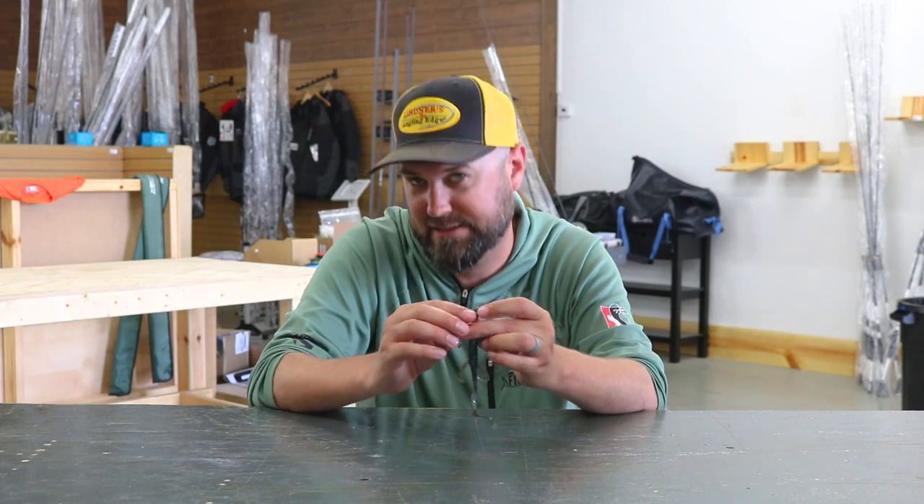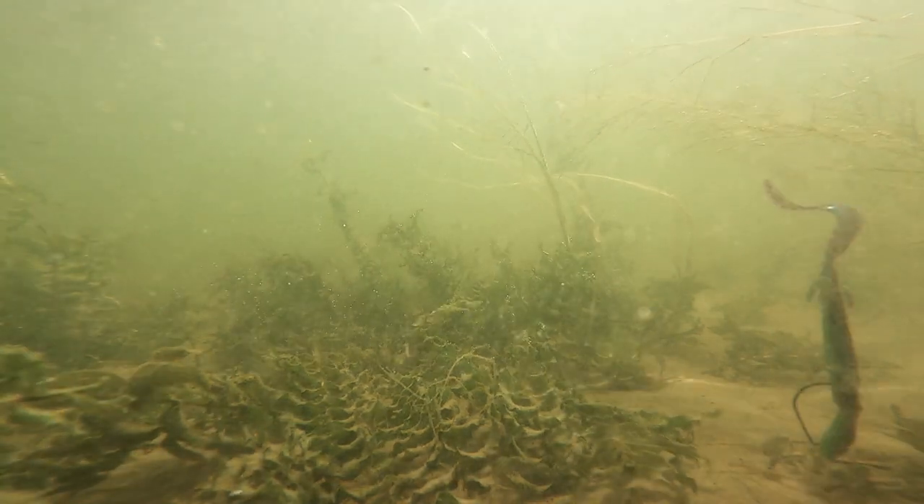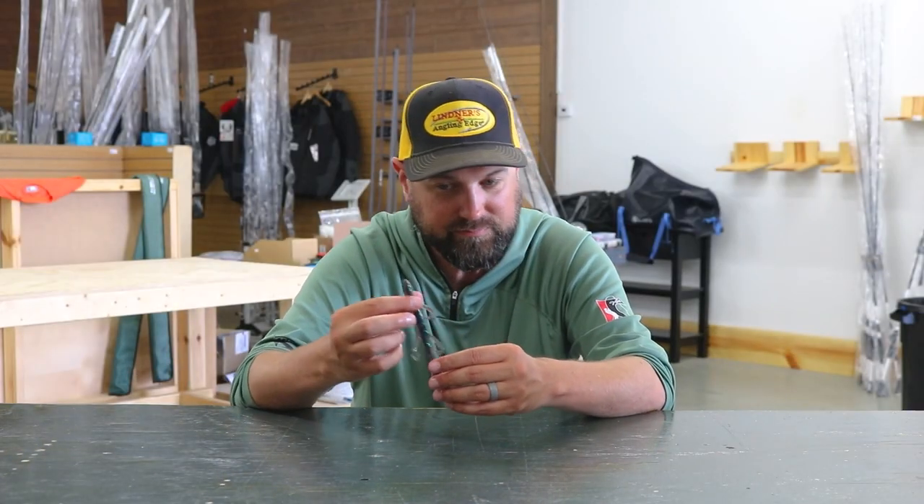The reputation where I learned about lizards was more of that bedding, spawning season type bait — where you drag this around places that are spawning bays and the fish are guarding their nests, guarding fry, things like that post-spawn period, right after the spawn. That's where a lizard really shined in those situations.